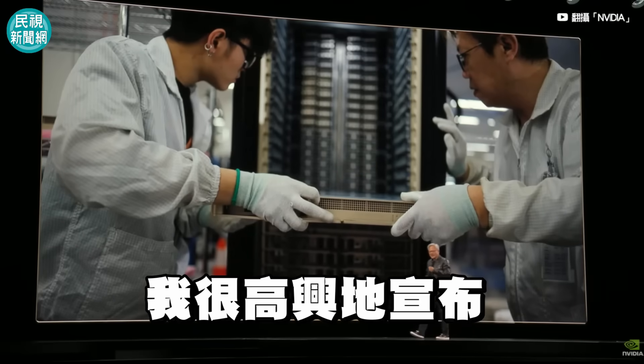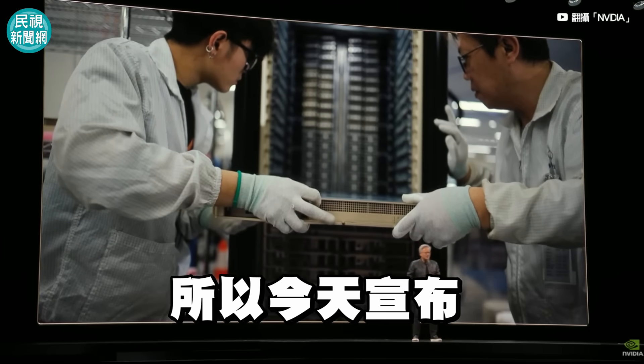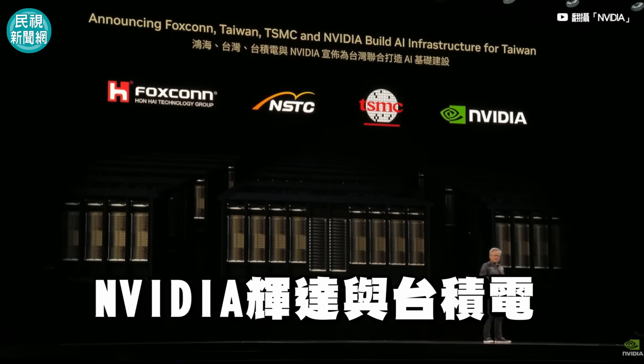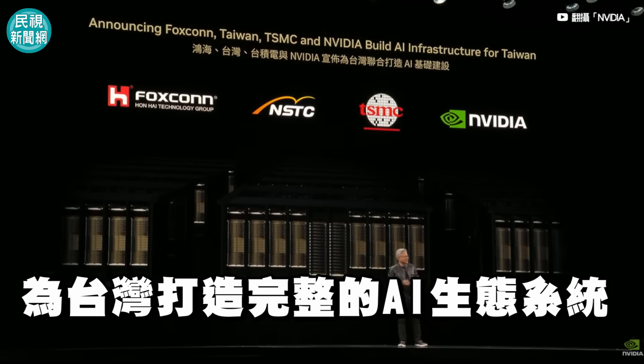Today, I'm very happy to announce that we're also building AI for Taiwan. We're announcing that Foxconn, Taiwan, the Taiwanese government, NVIDIA, and TSMC are going to build the first giant AI supercomputer here for the AI infrastructure and the AI ecosystem of Taiwan.